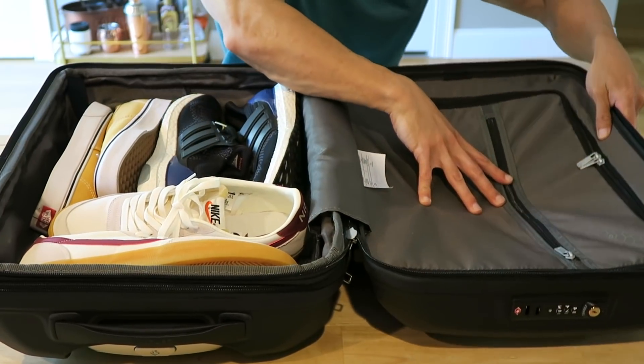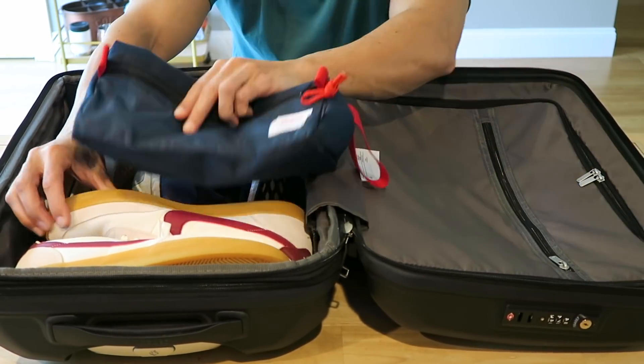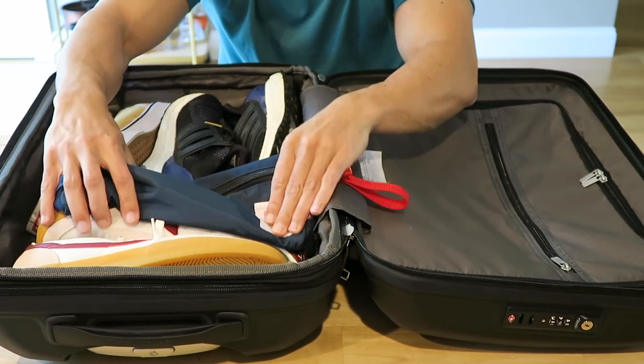You still have this whole other section for clothes and other things like that. I'm going to squeeze my toiletry bag right in here and show you what I packed in my toiletry bag.